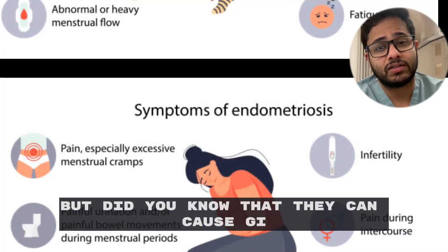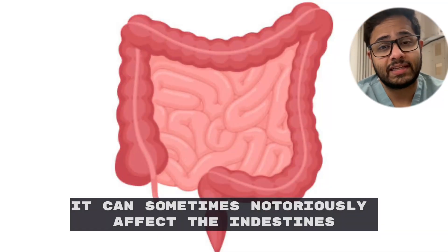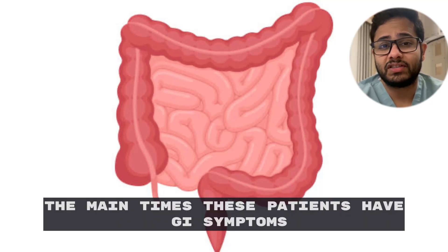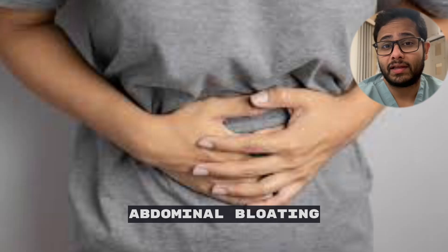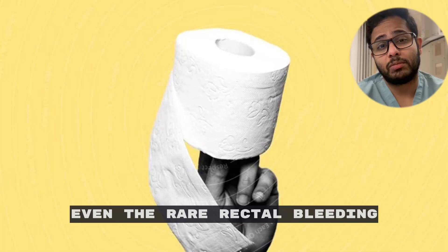But did you know that endometriosis can cause GI symptoms as well? Yes, this tissue can occur anywhere. It can sometimes notoriously affect the intestines — normally the large intestine. So many times these patients have GI symptoms: abdominal bloating, constipation, sometimes diarrhea, and most notoriously, even though rare, actual bleeding.